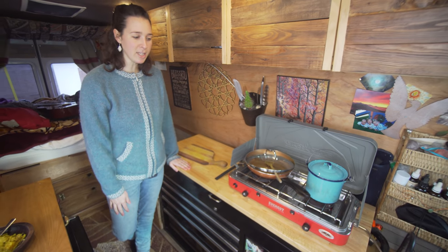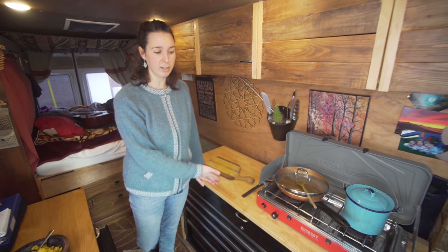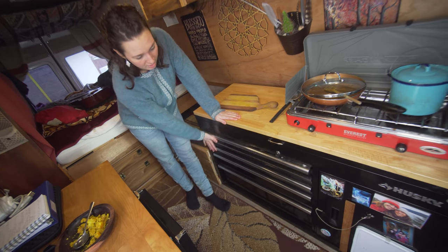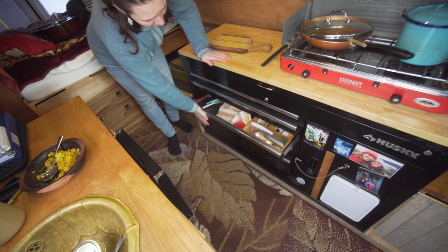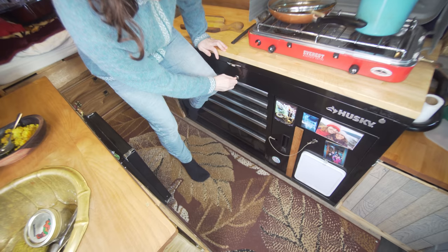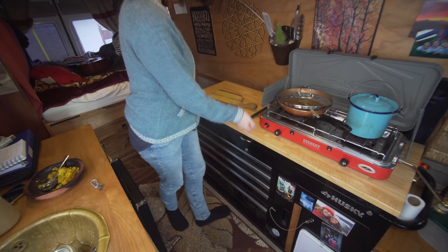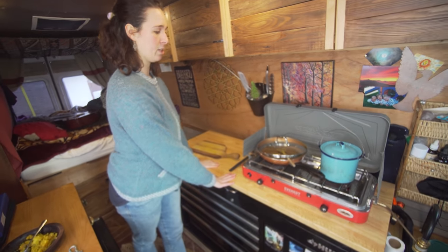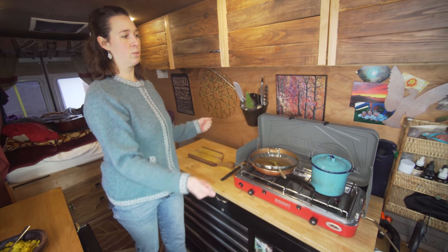This is my Husky tool chest. It wasn't actually my idea — the people I bought this van from had it in here already and I thought it was genius. Everything comes out so smoothly and it locks, so you can take a key and lock it while you're driving. This also pops open, and that's where I keep my camp stove when I'm driving — having to put it away every time is one downside of having a camp stove on top.